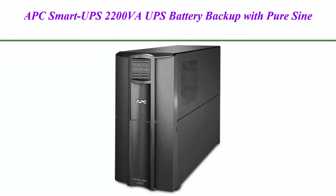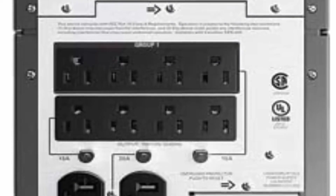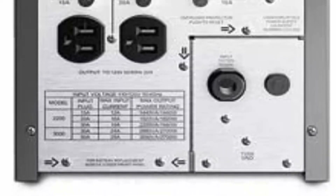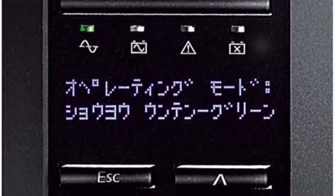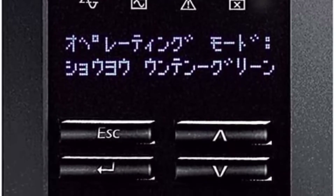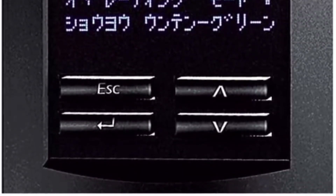Top 3. APC Smart UPS 2200VA UPS Battery Backup with Pure SineWave Output, SMT2200. 2200VA / 1980W Battery Backup Uninterruptible Power Supply. Pure SineWave UPS provides the highest degree of compatibility with active PFC power supplies and electronics. 8 Battery Backup and Surge Protector Outlets. Smart UPS Battery Backup with LCD Display. Network power supply conditioning protects from damaging surges and disruptive noise. Solid State Automatic Voltage Regulation (AVR) boosts low input voltage and trims high voltage without battery operation. Network manageable via Serial, USB, or optional Ethernet. Output Power Capacity: 1980W / 2200VA. Nominal Output Voltage: 120V.